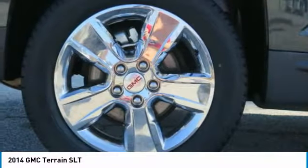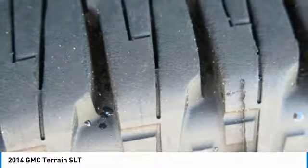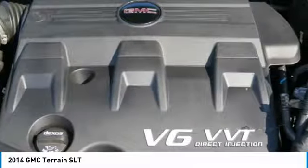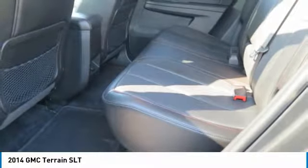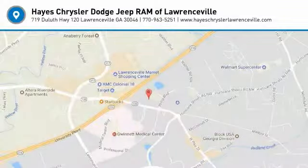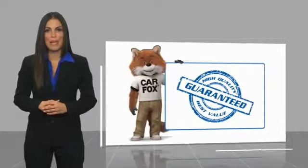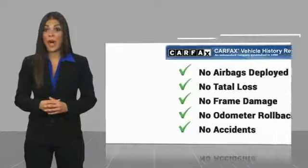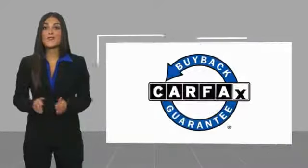Come see the car for yourself. Here's another high quality vehicle with a CARFAX vehicle history report. Be sure to find a complimentary copy of this report online or contact the dealership. This vehicle qualifies for the CARFAX Buy Back Guarantee.